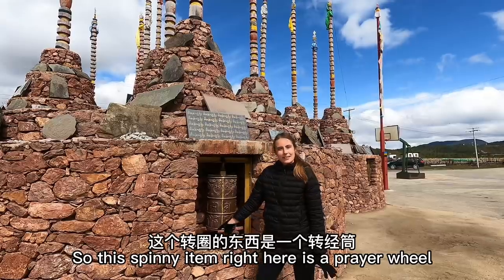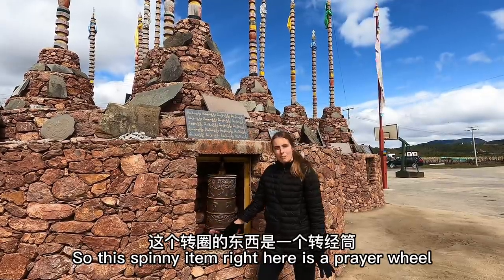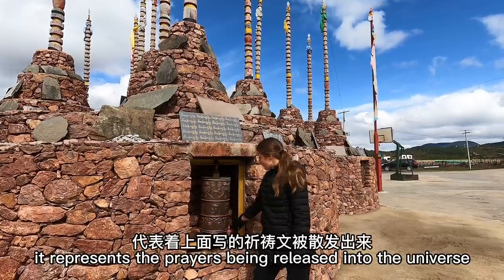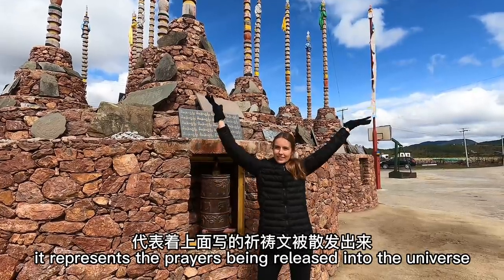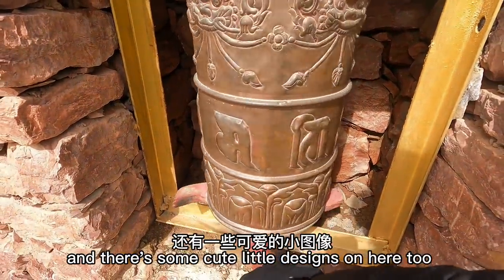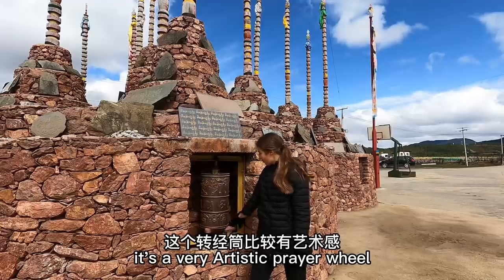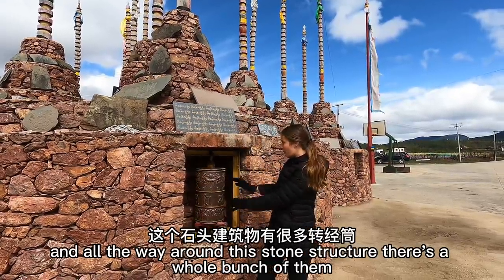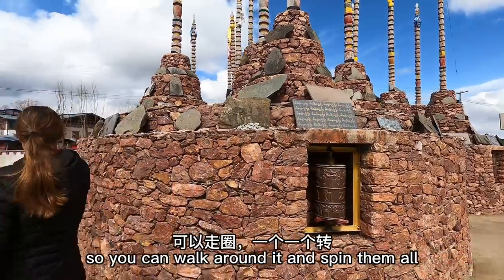So this spinning item right here is a prayer wheel. There are prayers written on the wheel and as you spin it, it represents the prayers being released into the universe. There are some cute little designs on here too. It's a very artistic prayer wheel and all the way around this stone structure there's a whole bunch of them, so you can walk around it.